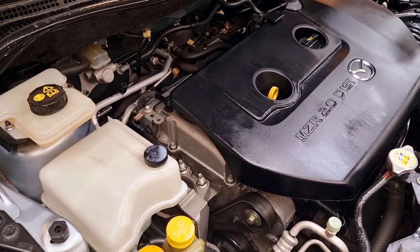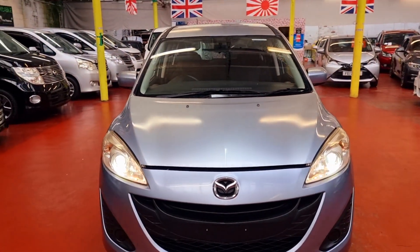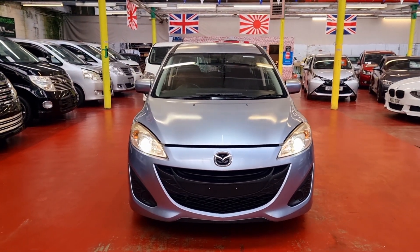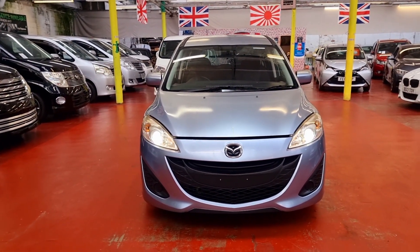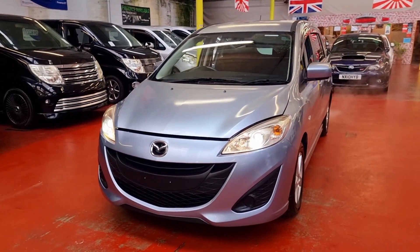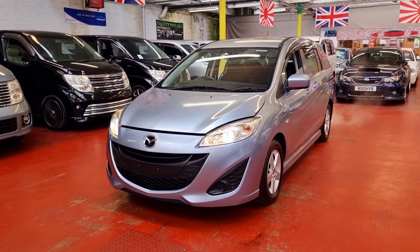Home delivery and part exchange — we have all those facilities available at our dealership. Please feel free to call or visit our website at jabcarfinder.co.uk. Thank you.